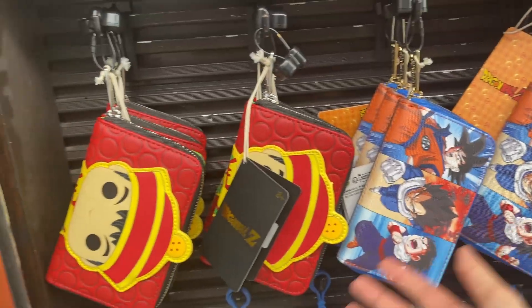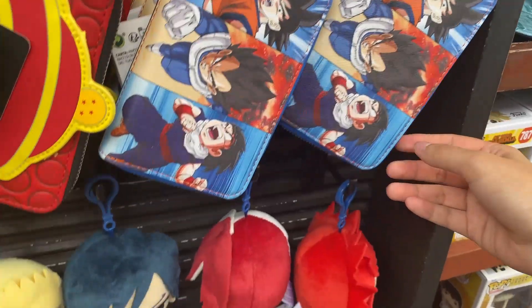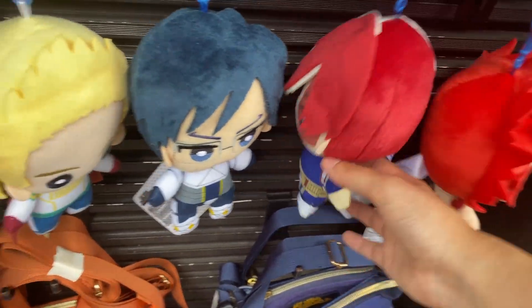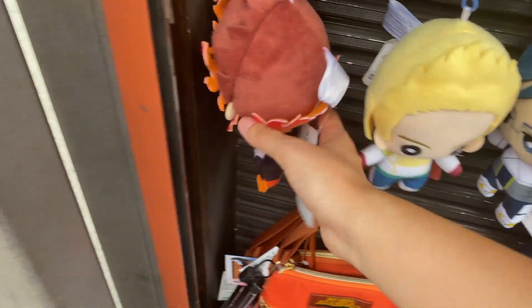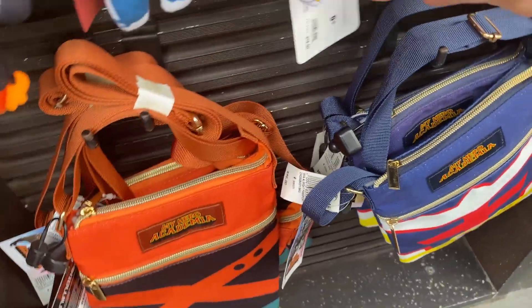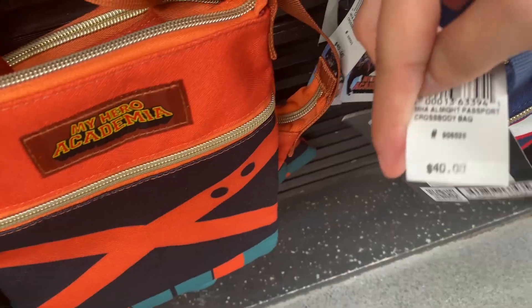There are some purses that cost $55. Then we got some My Hero Academia plush dolls — Kirishima, Todoroki, Ida, Midoriya, and Endeavor. And then we got more purses from My Hero Academia — the purses cost $40 and some items cost $18.